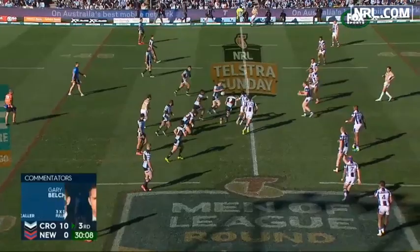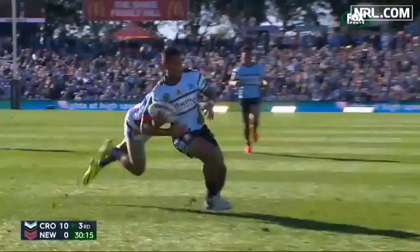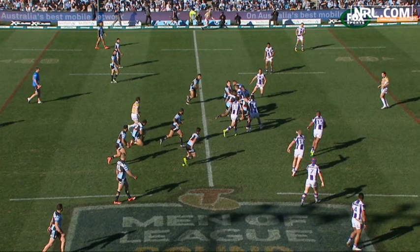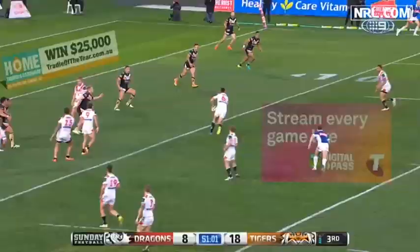Moving on to the Sharks-Knights match, Ben Barber was denied a try because Michael Ennis was pulled up for an obstruction. It's an unusual one. You can see that Ennis comes out from dummy half, passes the ball, and is in front of the ball carrier. He continues to move forward and impedes Adams, the Knights defender, who's trying to come across and tackle the ball carrier. That constitutes an obstruction, and the bunker correctly overturned the live decision and ruled no try — that's a penalty in Newcastle.